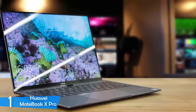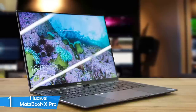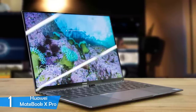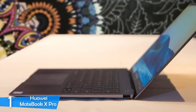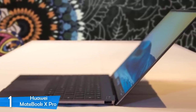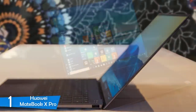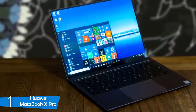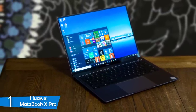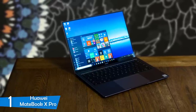The MateBook X Pro is also thicker and heavier than its predecessor, with a thickness of 0.575 inches and a weight of 2.93 pounds — certainly not the smallest around, but still portable enough. With a productive-minded 13.9-inch screen and an aspect ratio of 3 to 2, the screen is near-perfect. It has a brightness of 450 nits and a contrast ratio of 1500 to 1, making it a pretty good outdoor device. The image is rather sharp and the colors pop, giving you great viewing experiences.